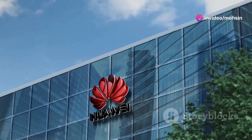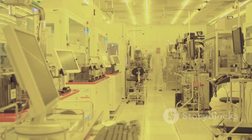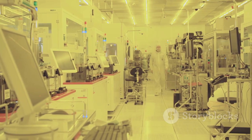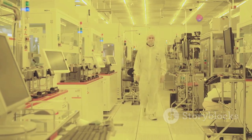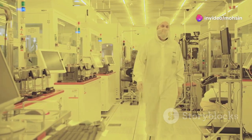Hey everyone, MKBHD here. Remember when Huawei had that whole thing with the US government? Yeah, rough times. But guess what? They're back with a vengeance. And this time, they're messing with something really big — the tech behind the chips that power, well, everything.